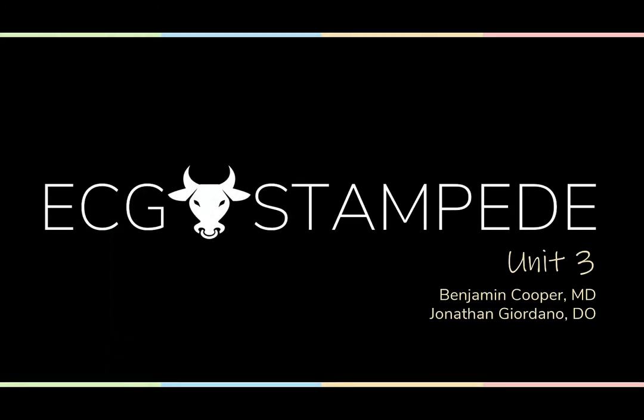ECG Stampeders, welcome back to the Stampede Unit 3. So this unit, we're going to be tackling some ischemia mimics and some more subtle MIs. I don't like the subtle MIs, John. I like my MIs bold. Like your coffee? Just like my coffee. So much of what we do requires finesse, and that's really what we're here to teach — electrocardiographic finesse. Let the finesse begin.